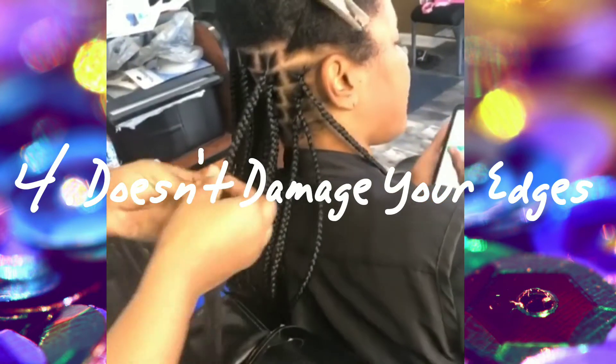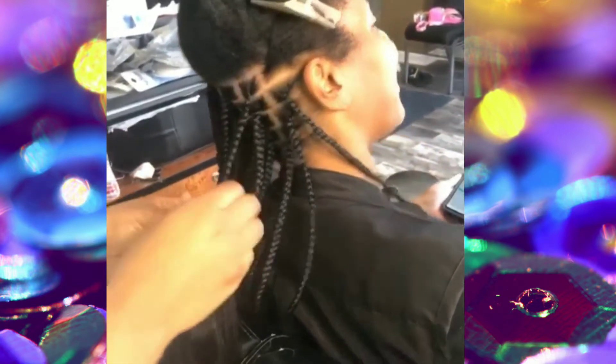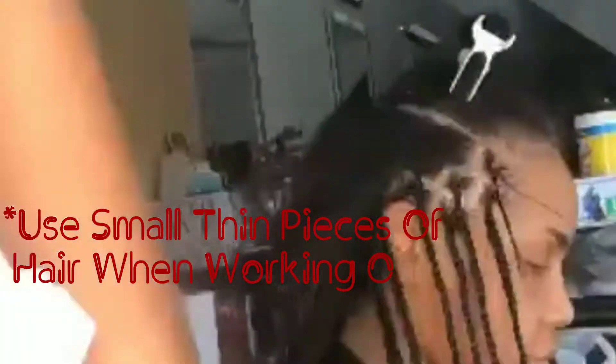Number four: a lot of women suffer from thinning edges, like me and my mom, and the way you part your hair you can almost make it seem like you don't even have thinning edges — and that's what I love about this style. I've also noticed that when you're doing the braids around the hairline, you want to use as little hair as possible, using really thin pieces of hair, and still make it look even but not too heavy, because you don't want to take away from the hair.